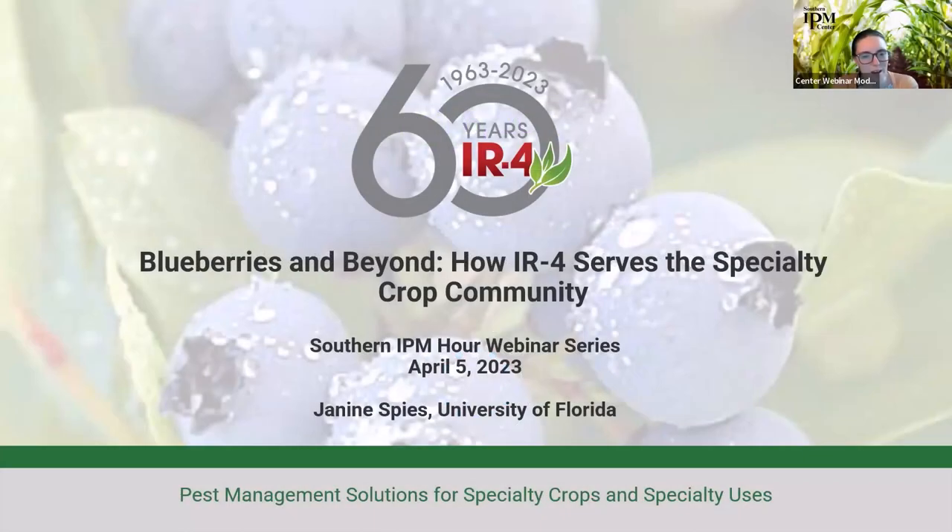Our speaker today is Janine Spies, the IR4 Southern Region Field Coordinator at IR4. She's going to be talking to us about the IR4 project today. Welcome Janine, and thanks for joining us.